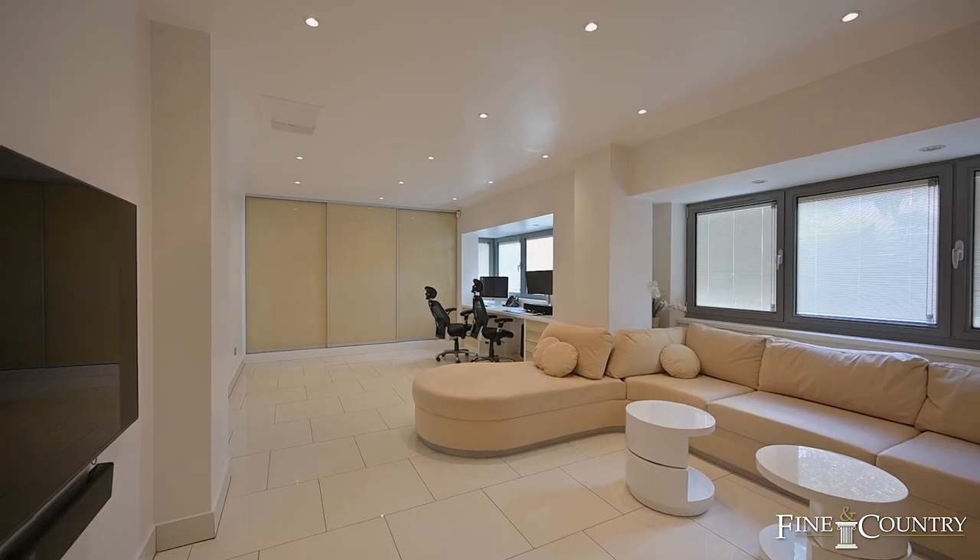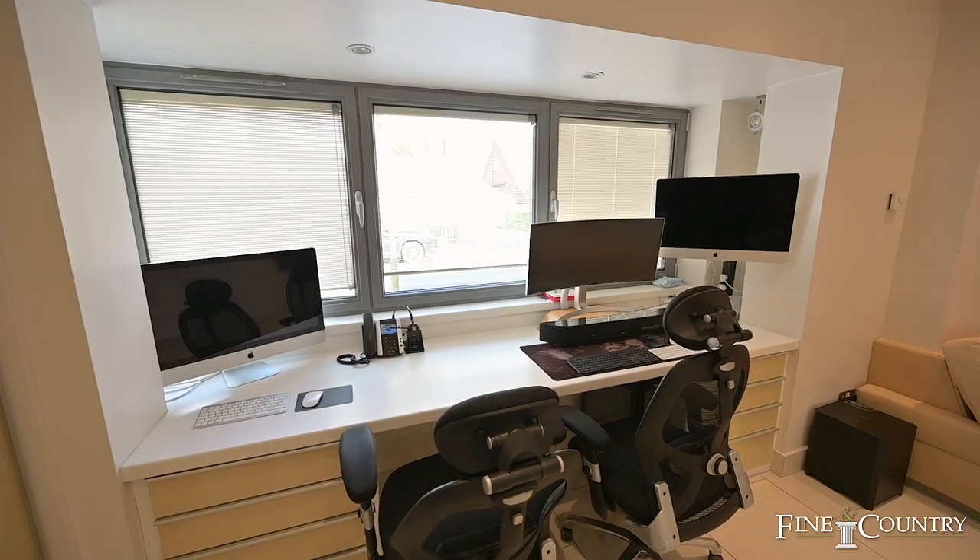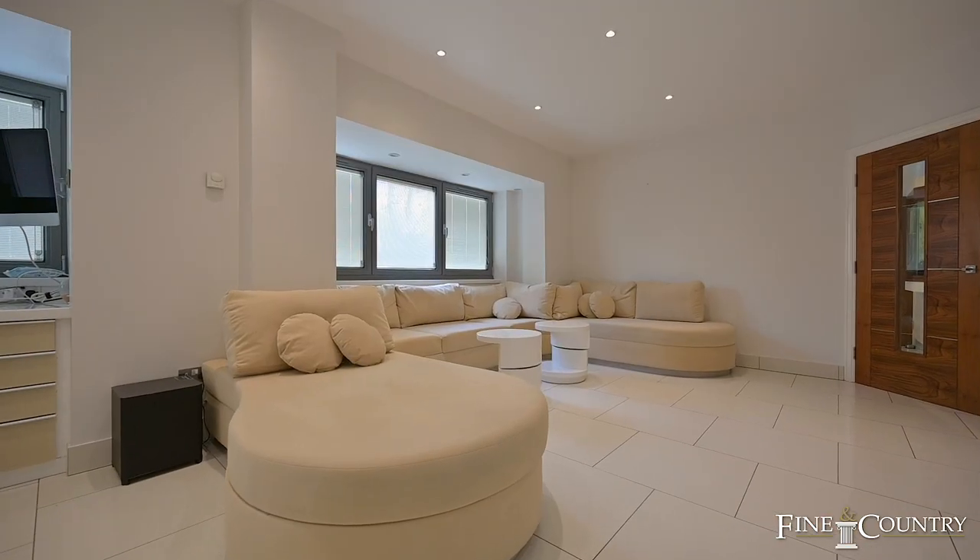This luxury reception room offers a perfect office space as well as a snug section to relax and spend time with family.